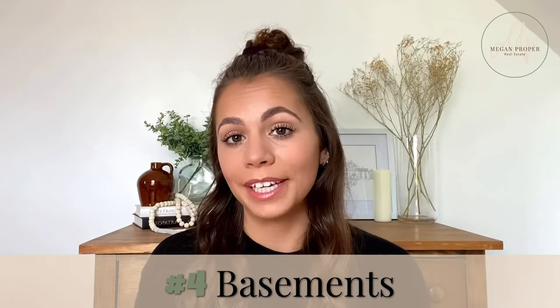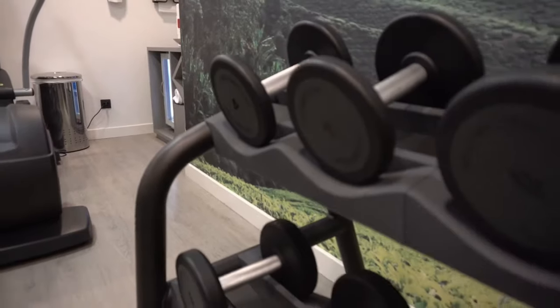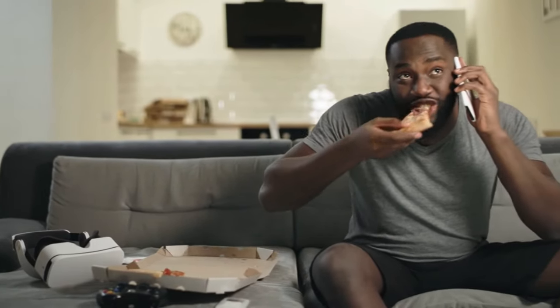Many buyers are looking for basements for additional living space or the potential to be. They need a room to store their things, give the kids a playroom, a gym, or give dad a separate space to watch the big games. Functional laundry rooms are also attractive for buyers to keep dirty laundry away from guests. If your main level doesn't have the space to accommodate one, consider installing a nice laundry room in the basement.